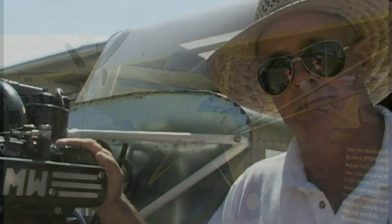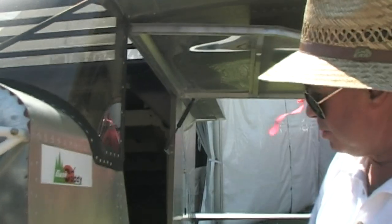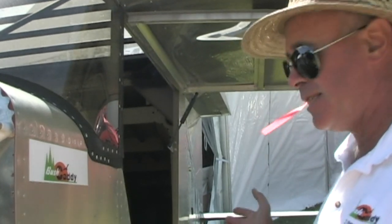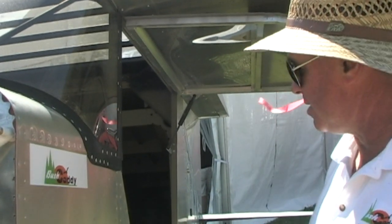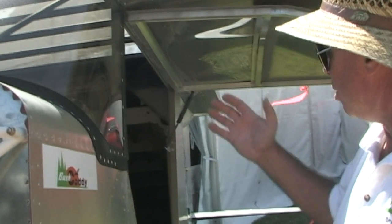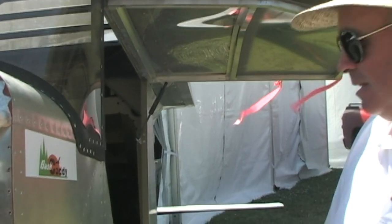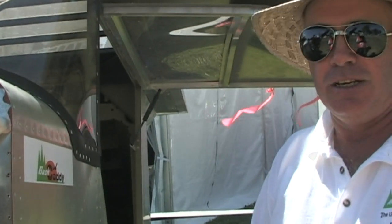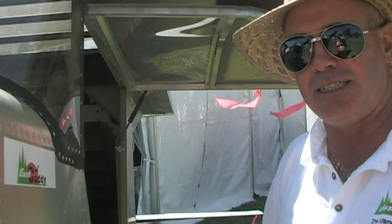Stepping back and looking at the Bush Caddy - this is a Bush Caddy R80. It still looks very similar to the early R80, however there's a lot more refinement going into this aircraft: more pre-drilling, more modern materials. The aircraft is very robust and very much suited to the conditions in Canada - suited to floats, rough short strips, and short field takeoff. It's an absolutely fantastic aircraft.